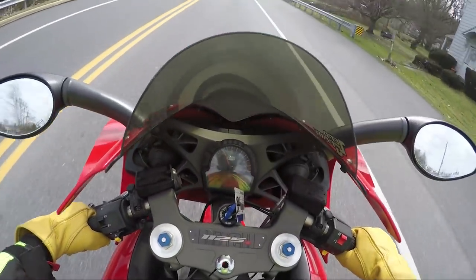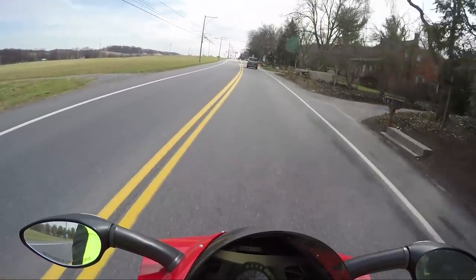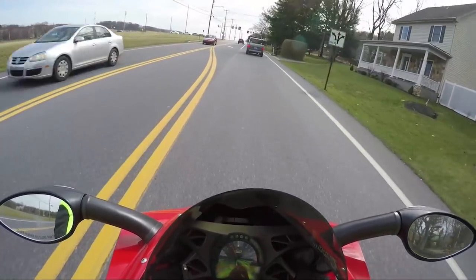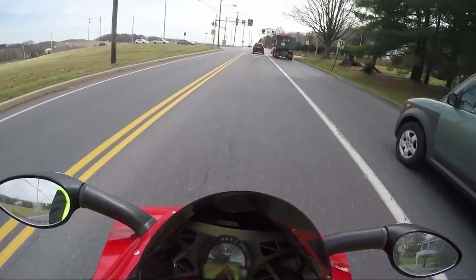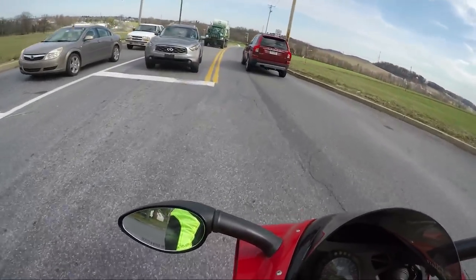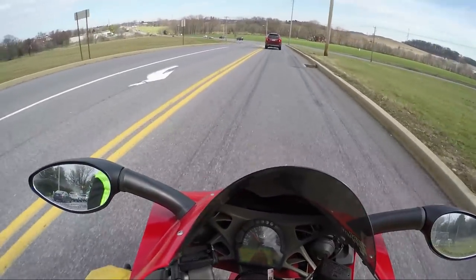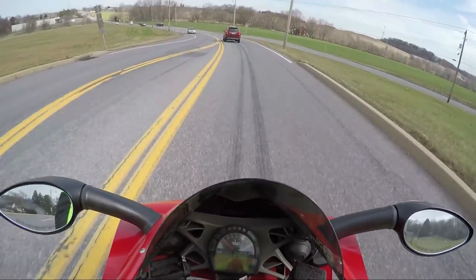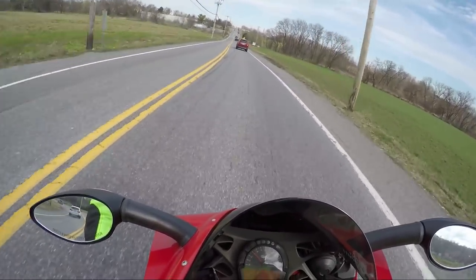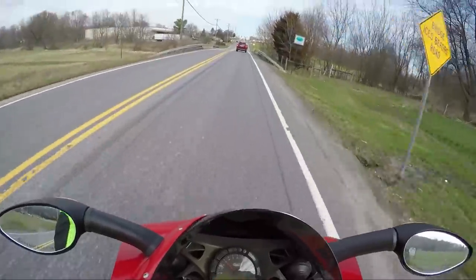They were getting great torque out of these V-twin bikes. Let's see a little bit of that torque right now. Wow — a lot more impressive than I was expecting. This bike really moves. I'm not going to lie, I did not have high expectations on the raw power of this engine. I haven't looked up the specs, but it definitely feels like it's more than a 600. We'll get on the highway and find out.